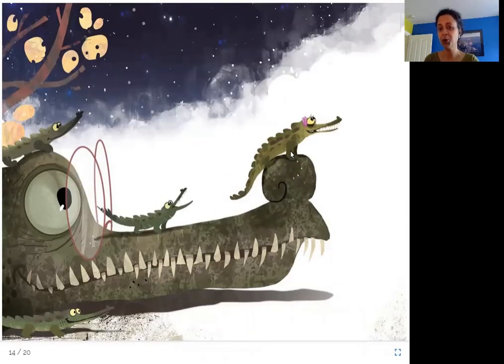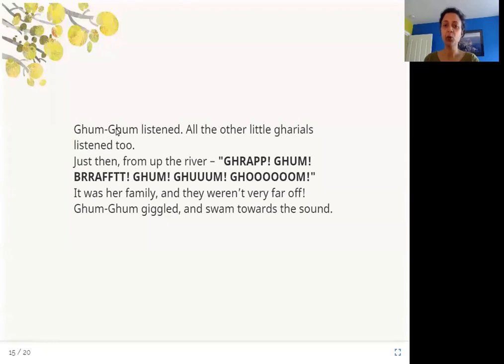Here you can see Gum Gum is sitting on the tip of grandpa ghariyal's nose, looking and listening for her family. Gum Gum listened, and all the other little ghariyals listened too. Just then, from up the river: Grap, gum, graft, gum, gum, gum, gum — it was her family, and they weren't very far off. They were calling her name and were very close. Gum Gum giggled and swam towards the sound.